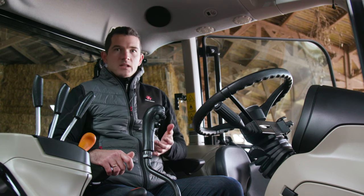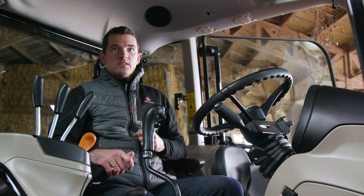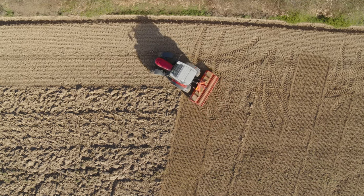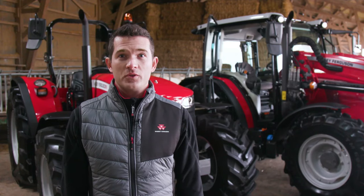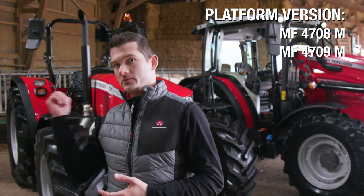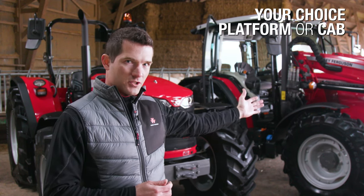For specific requirements, we have a dedicated two-wheel drive version, offering better turning radius and front-wheel visibility. Operators benefit from the profitable combination of simple and efficient transmissions with the MF4700M range. Whatever you need, you will find your very personalized version, as the MF4700M is available as a platform version for MF4708M and MF4709M, and as a cab version for the complete range.